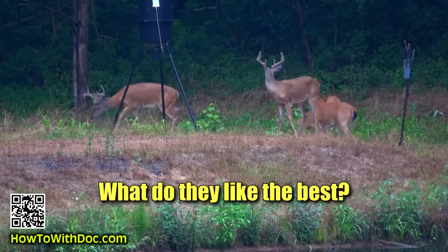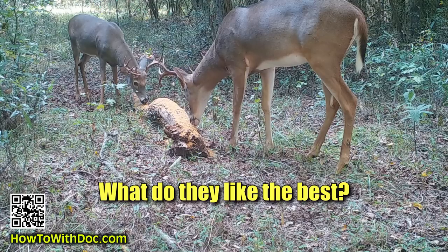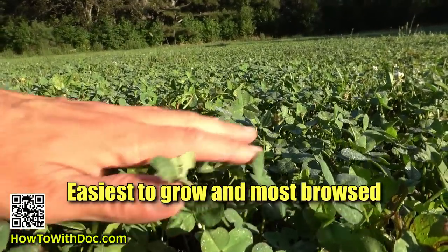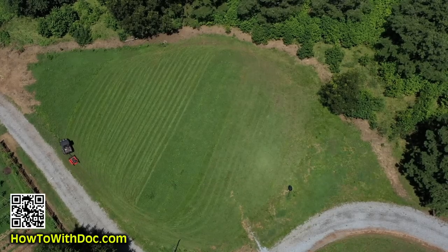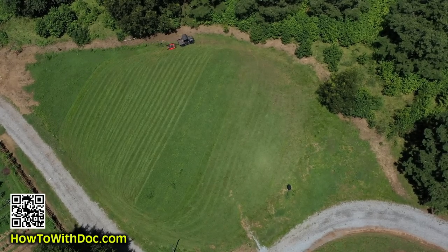After years of testing, especially the past year and a half, I'll cover what deer really like to eat the most — not just to attract them, but what they eat. I'll also talk about our plantings because we do a lot of planting out here. Basically 90% of the property is set up for wildlife and deer management; 10% is our house.